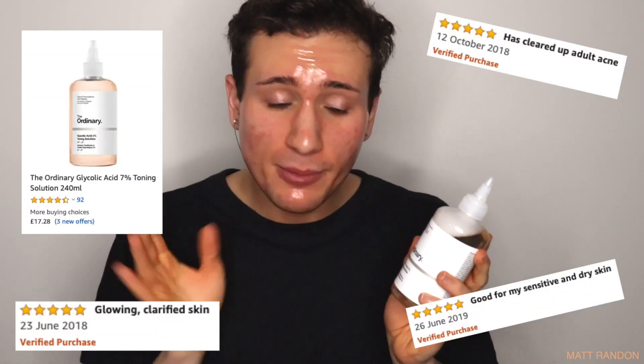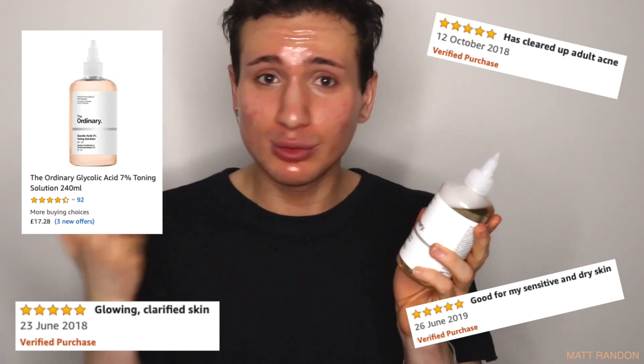Today I want to put The Ordinary Glycolic Acid 7% Toning Solution to the test on my oily, acne-prone skin for an entire week. I'm especially excited because I've heard so many good things about this toner — hopefully it will reduce my acne. This toner is glycolic acid based, so it is an AHA, a chemical exfoliator.